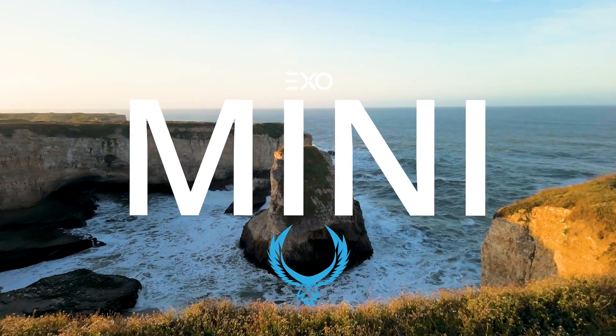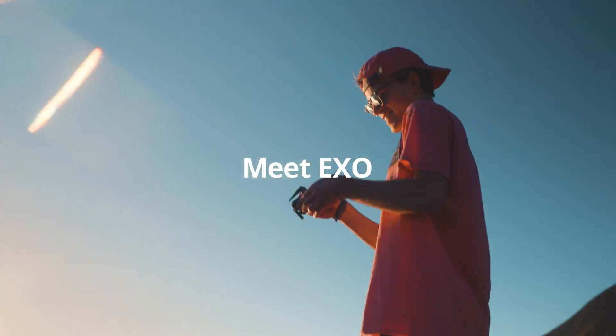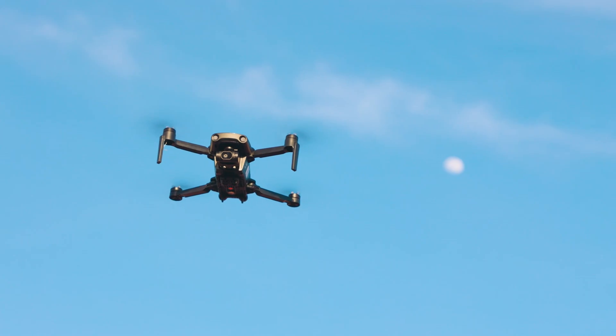The future is here, and it fits in your pocket. Meet XO Mini Pro, the most powerful mini drone ever created.